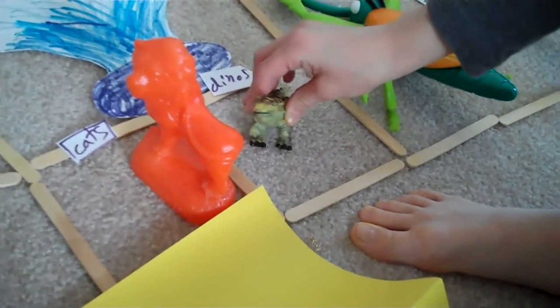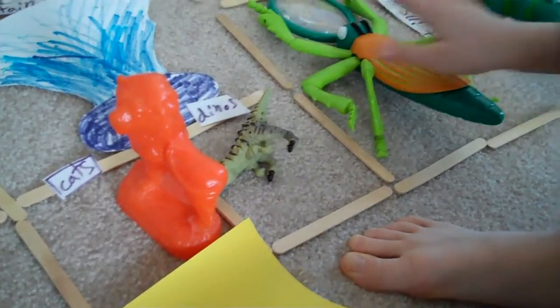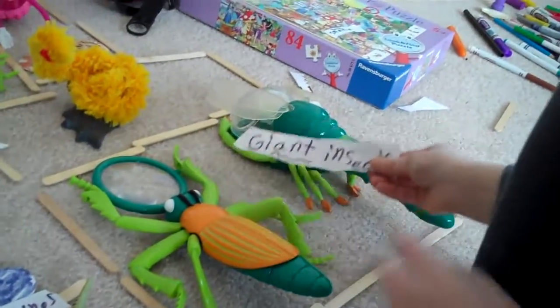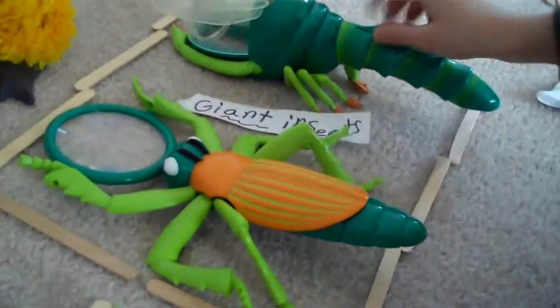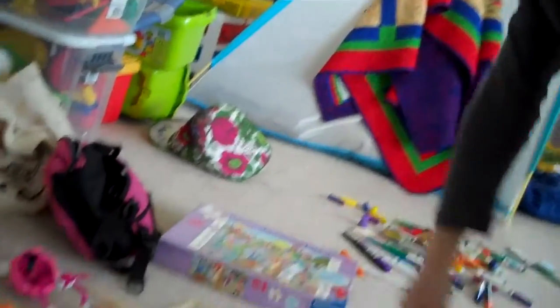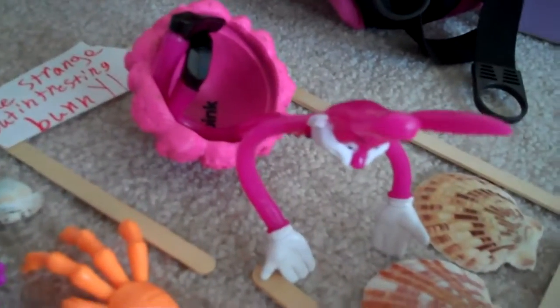And here's the dinosaur, which I wrote dino. This is the interesting giant insects. This is here like a dragonfly. And over here with the snake. And the strange but interesting bunny and pink ice cream. Monsters of the deep.